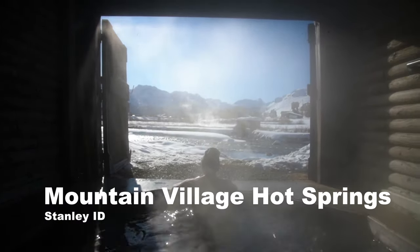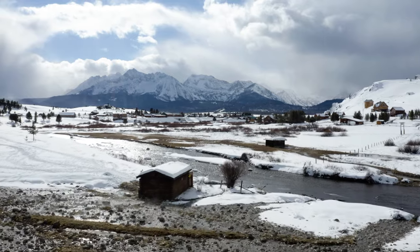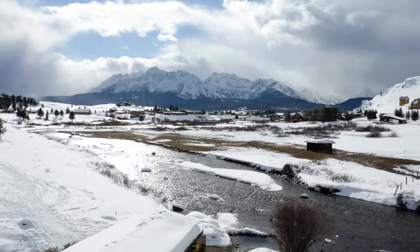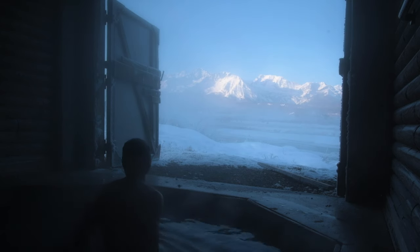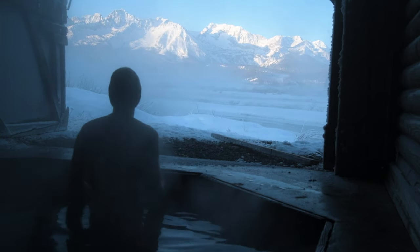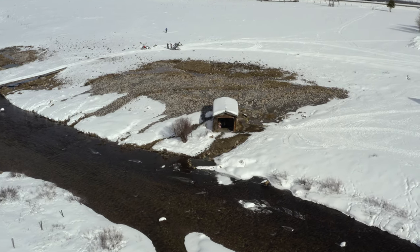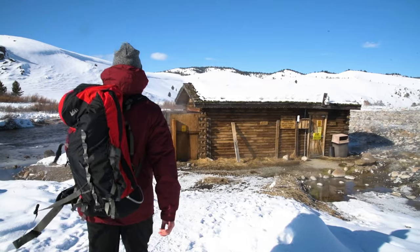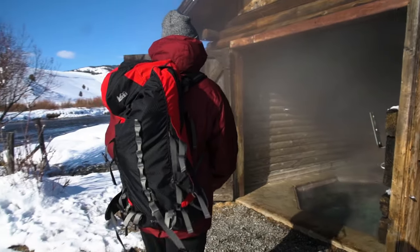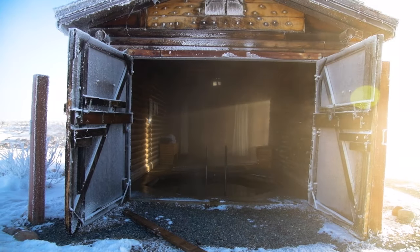The next hot springs is one you've probably seen on Instagram — Mountain Village Hot Springs in Stanley, Idaho, looking out over the beautiful Sawtooth Mountains. This hot springs is actually part of a hotel called Mountain Village Resort. To access it you have to stay at the resort, and if you do, you book a time slot and get this nice enclosed barn hot spring experience under the Sawtooths at no additional cost.